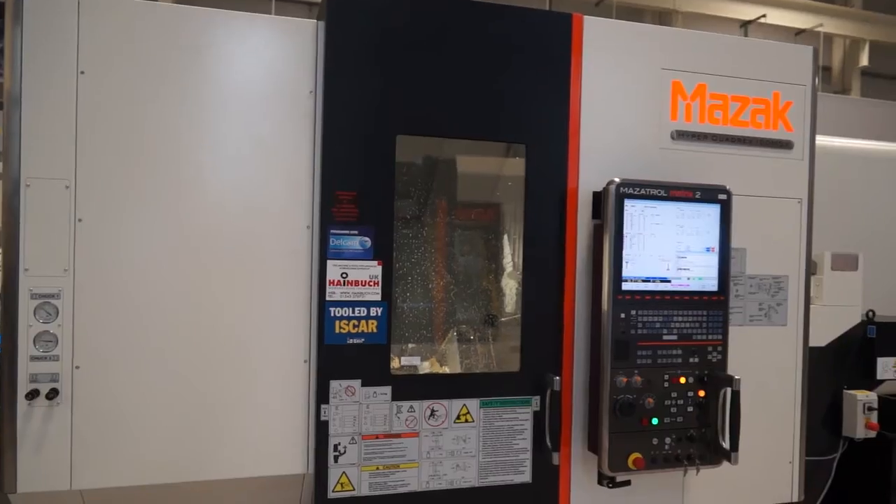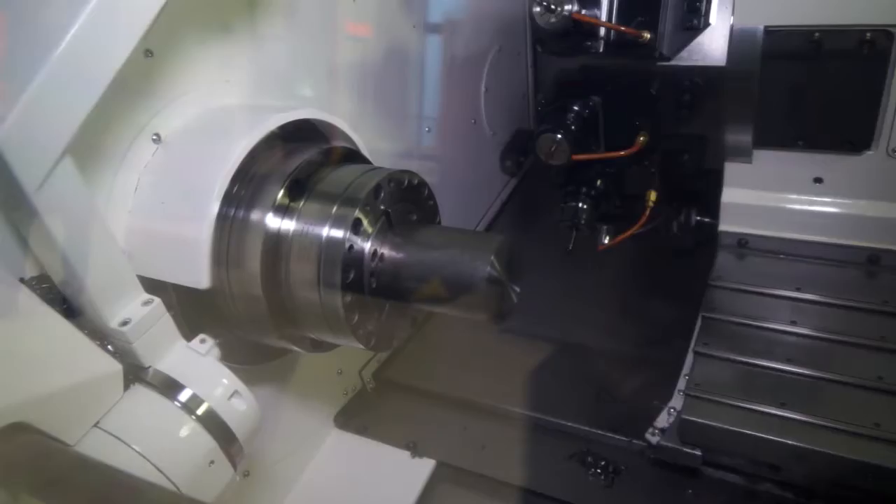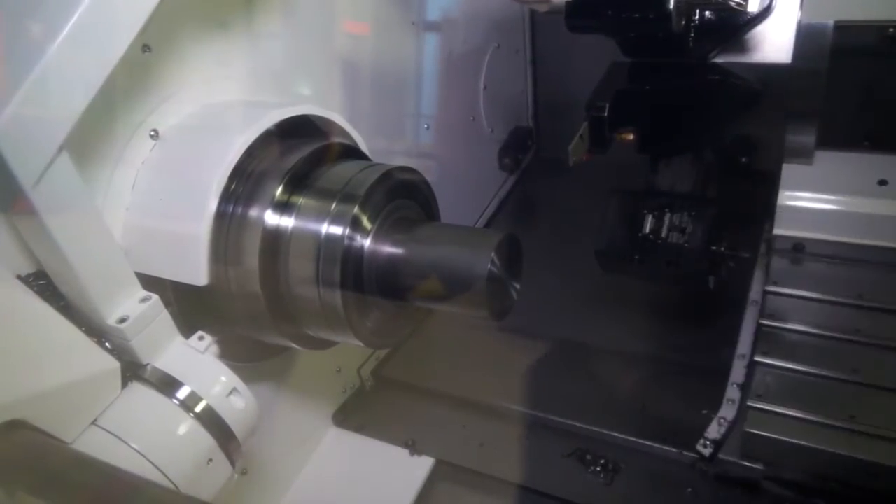What demonstrations have you got on machines here? We've got three demonstrations that we're running. The one that you can see just here, the HyperQuadrex, that's using our FeatureCam feature-based programming system for the multi-turret, multi-spindle machine that we've got there.